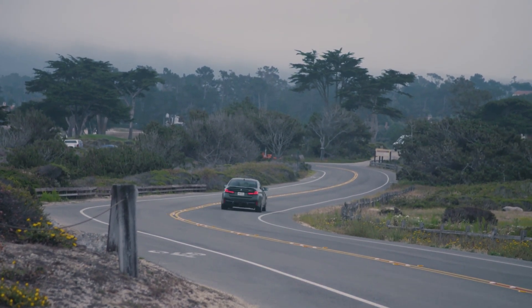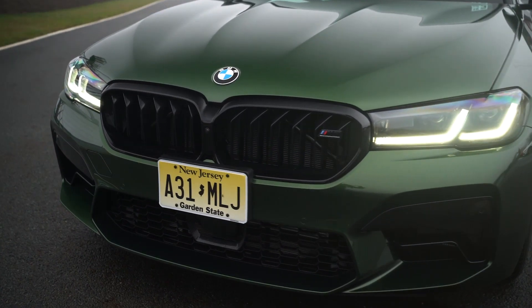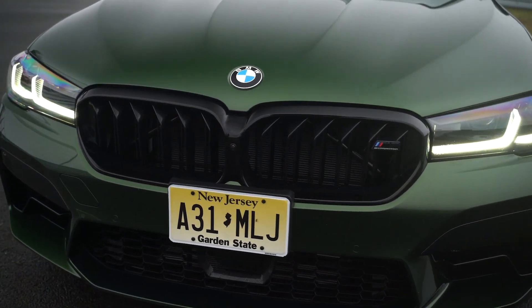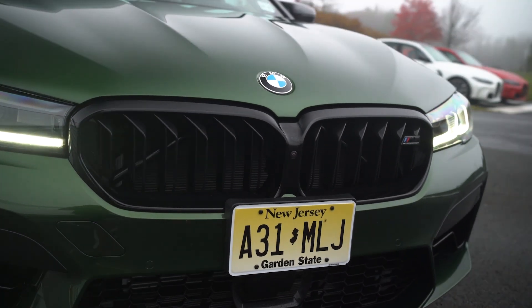Its top speed is an estimated 190 miles per hour. The horsepower of the 2023 M5 is 600, or 617 HP with the Competition Package.